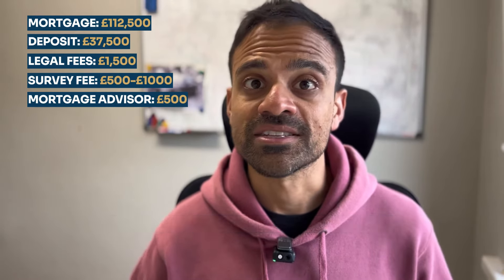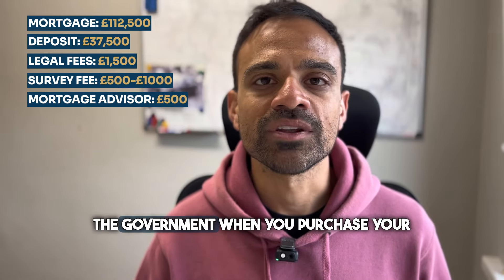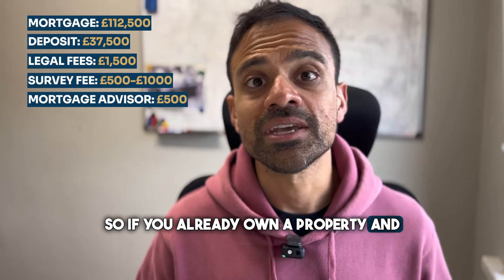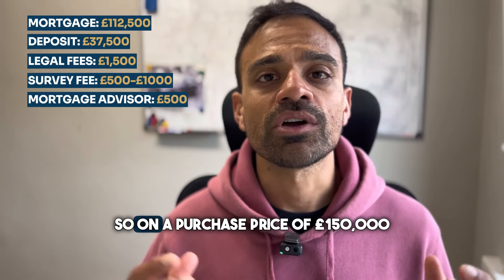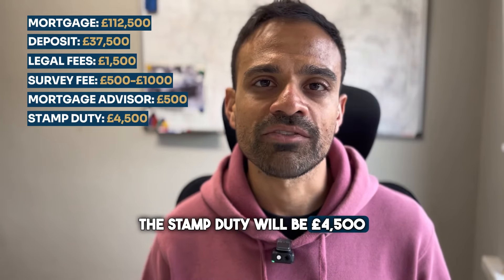The next cost you have to consider is stamp duty. Stamp duty is a tax levied by the government when you purchase your second home. So if you already own a property and you're purchasing a second property, you will have to pay the stamp duty. The stamp duty is 3% on any purchases that are less than £250,000, so on a purchase price of £150,000 the stamp duty will be £4,500.